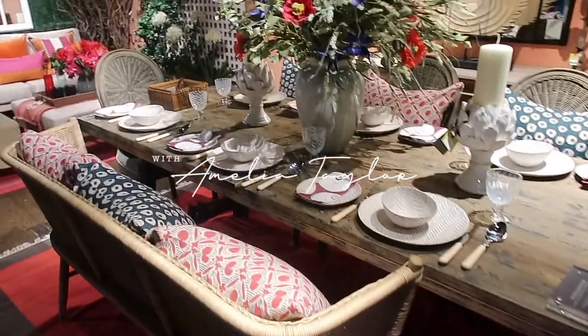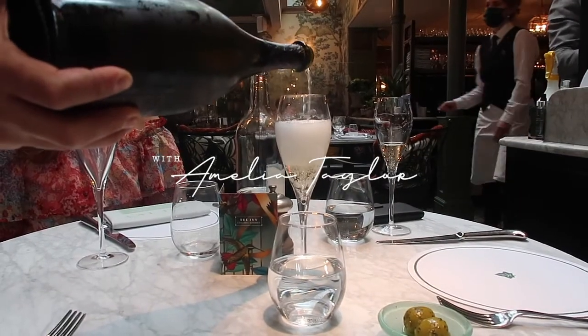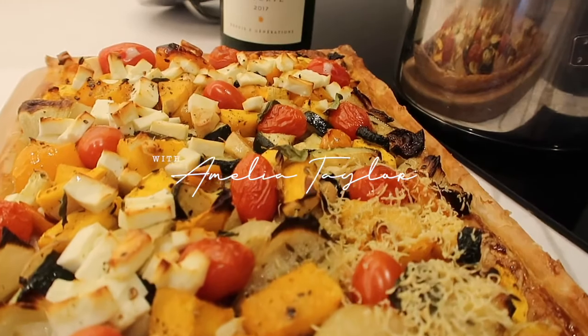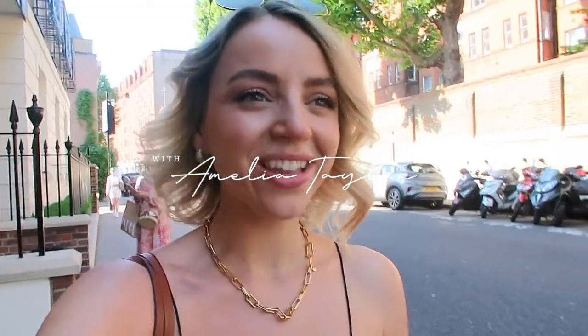Good morning guys, it's a Monday and myself and my mother are off walking to Sloane Square, because today I get my test results. I do this like every six months and we just like to make a day out of it. It's currently just gone nine and we're walking to Sloane Square.